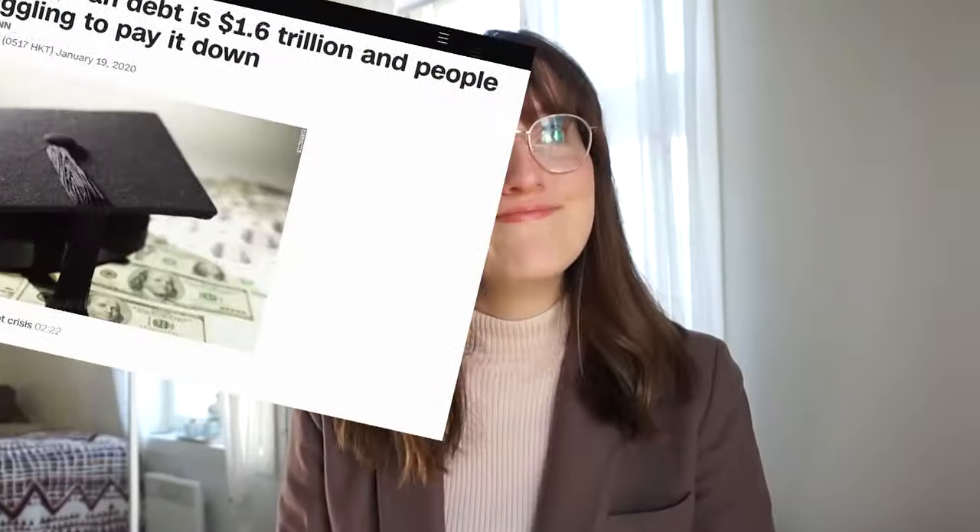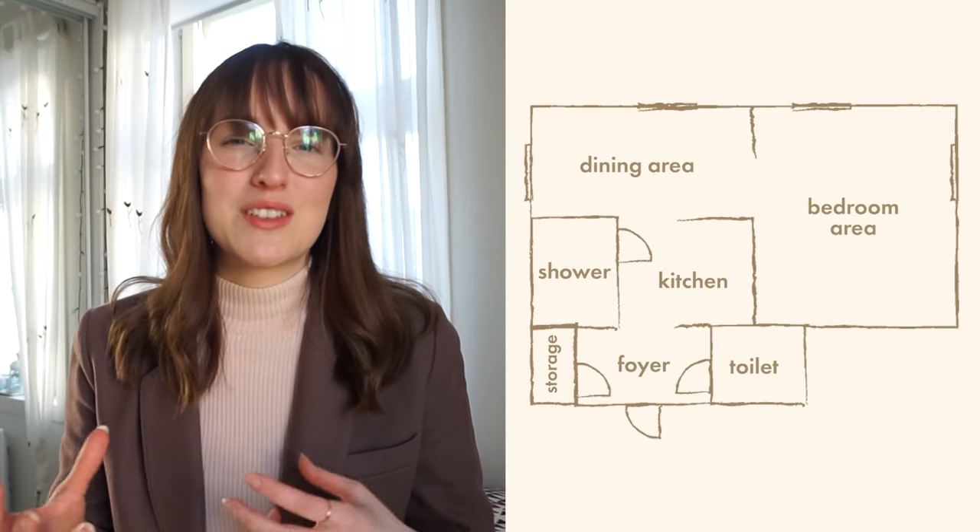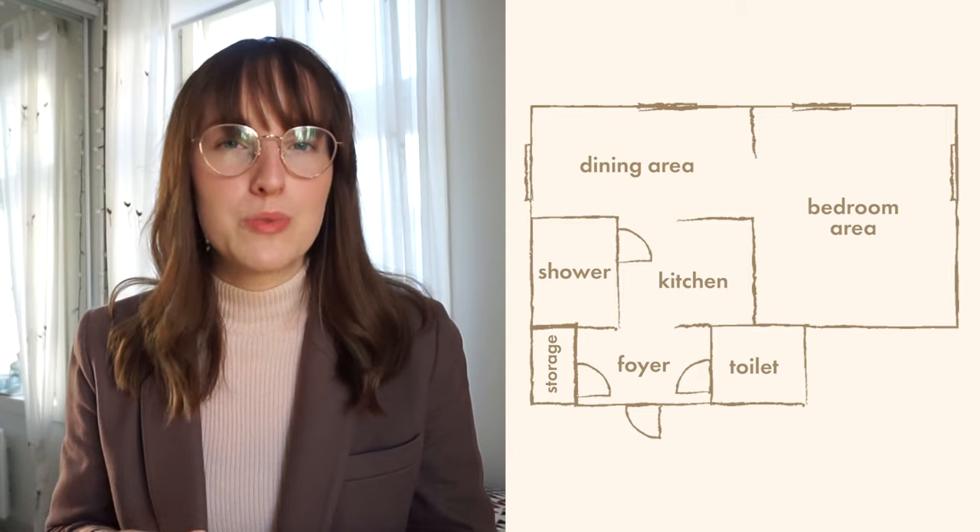Besides, I get about 550 euros in student financial aid every month, so that pretty much covers it. Meanwhile in America, I wouldn't be so lucky. Anyway, let's just get into it. First of all, we need to talk about the floor plan. Even though it's technically a studio because there's not a separate room for the bedroom.